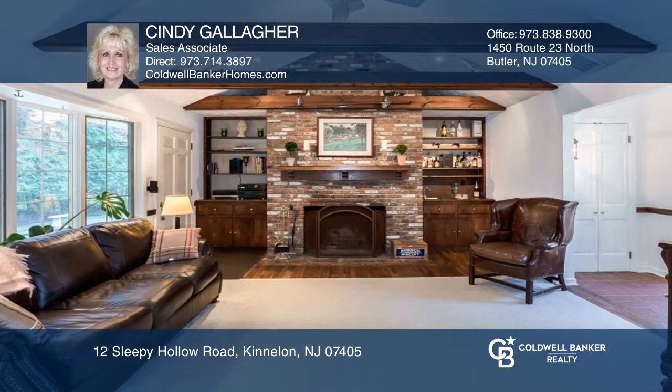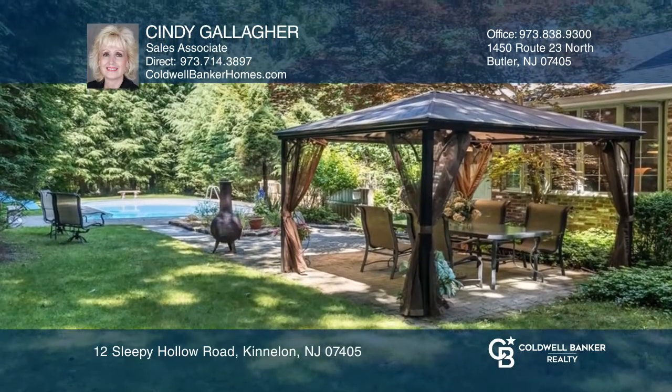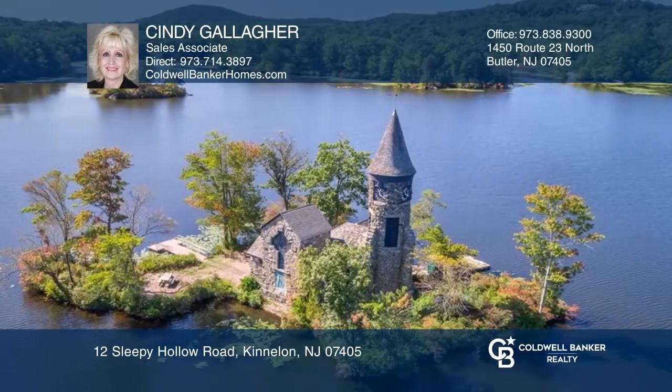Features include a living room with fireplace, a dining room with crown molding, a great room with an additional fireplace and a wet bar, a gourmet kitchen with a breakfast bar, a primary suite with walk-in closet, a finished lower level with a rec room, and private grounds with an in-ground pool.